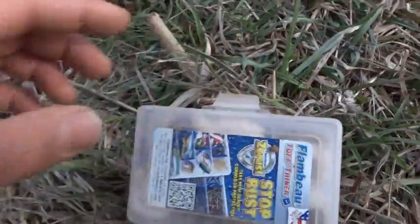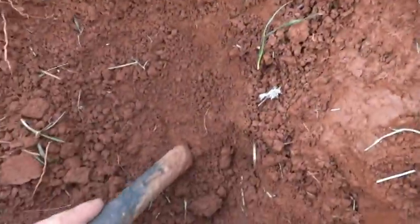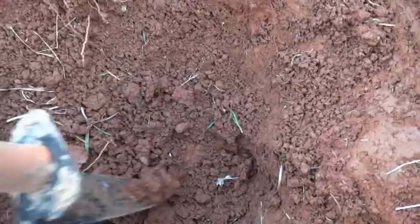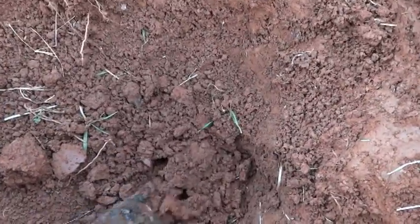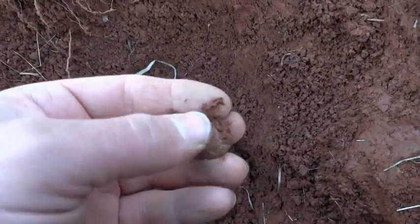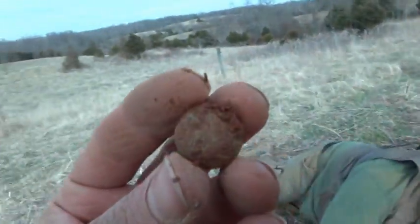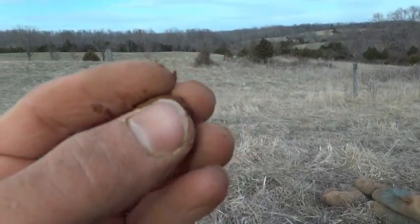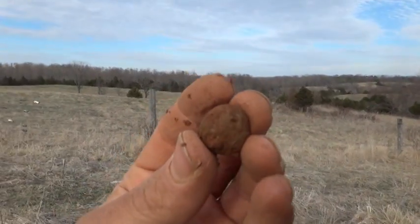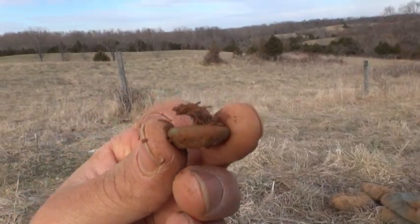I wanted to start filming, I'll show you what I got here. There we go, that makes button number six. That one's pretty crusty, I'll have to clean that one up later. And that one also has some fabric — you can see it hanging off of it.